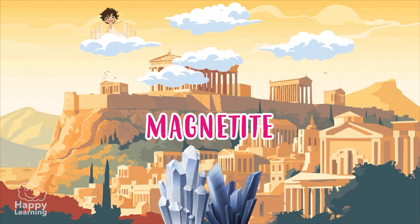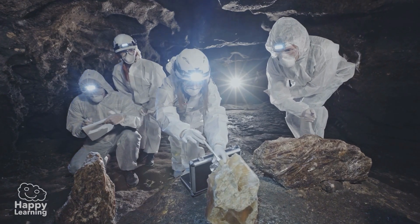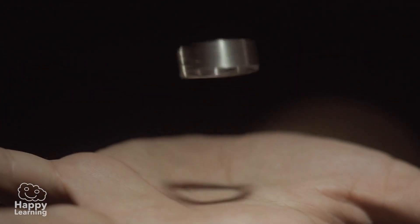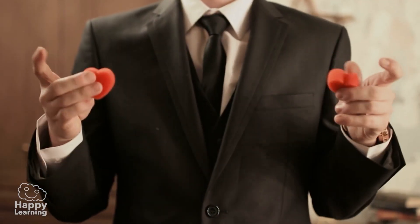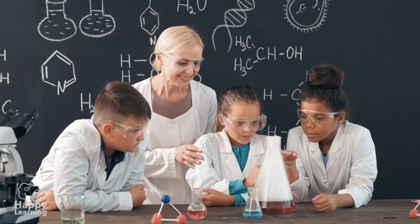From the time the Greeks discovered magnetite up until today, many things have been discovered about magnetism. The Greeks thought it was magic. We now know it is science. But we also know that magic and science can be a lot of fun.